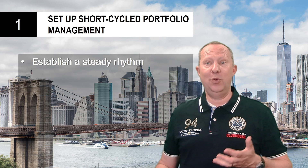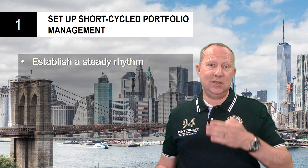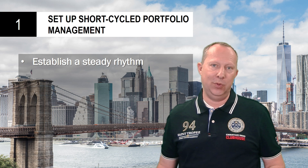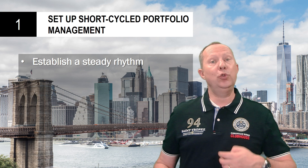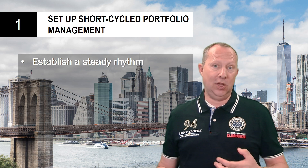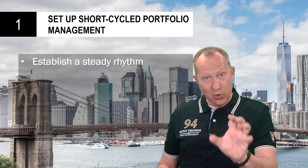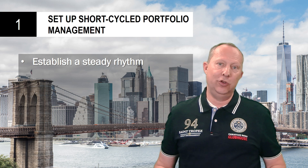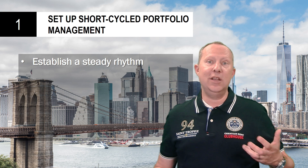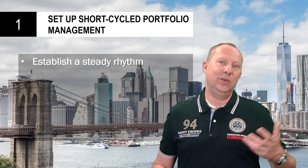So also for portfolio management itself, you need a steady rhythm for your portfolio management process. Most organizations nowadays use a quarterly rhythm — quarters, QBRs, or PIs — but they use a quarter to produce results, and after that comes the next quarter. So instead of making long yearly plans, you can make a short yearly plan and then refine it when the quarter comes.